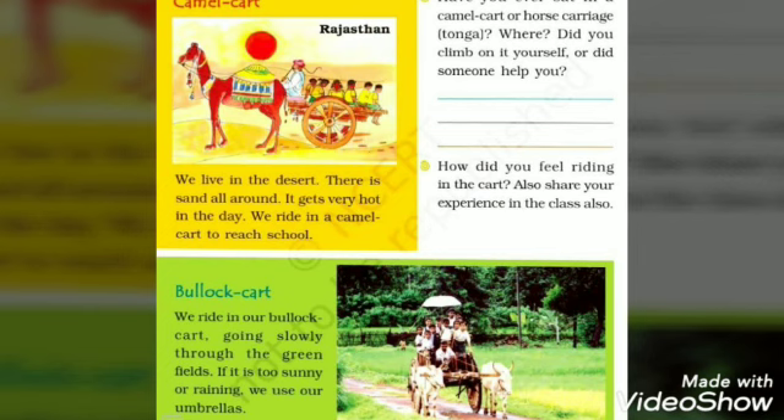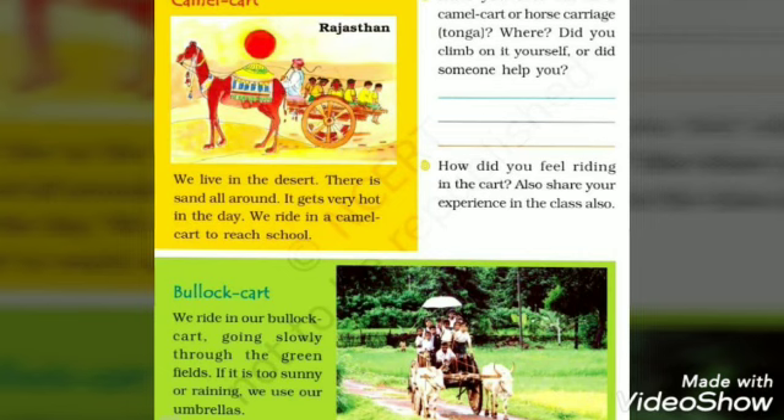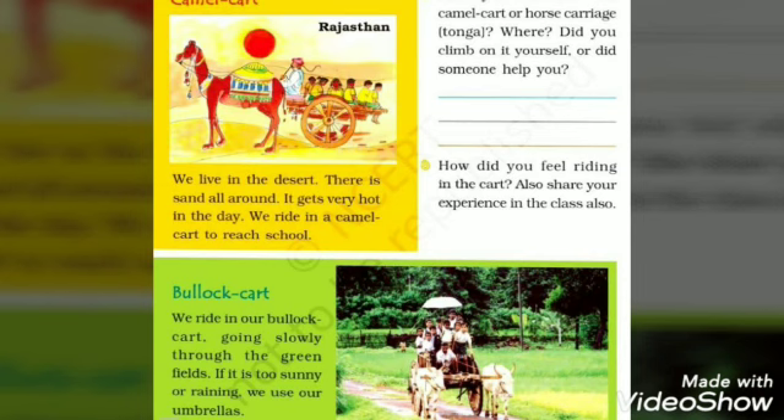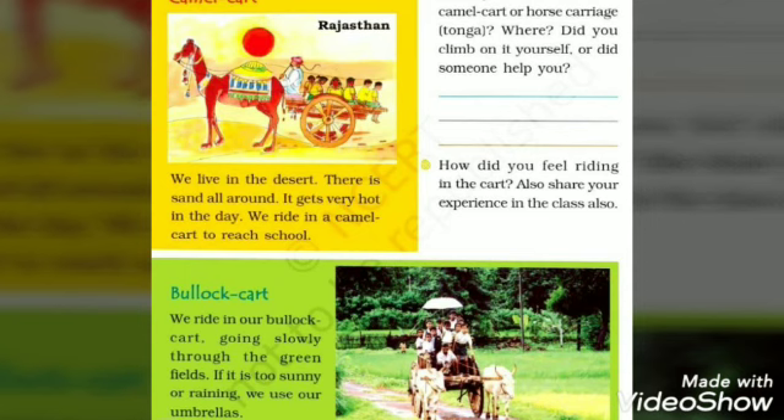Next we have the bullock cart. These students go to school on a bullock cart, going slowly through the green fields — areas where there is grass. When it is too sunny or raining, they use their umbrellas. In the next white box, there is an activity session which we will see further.